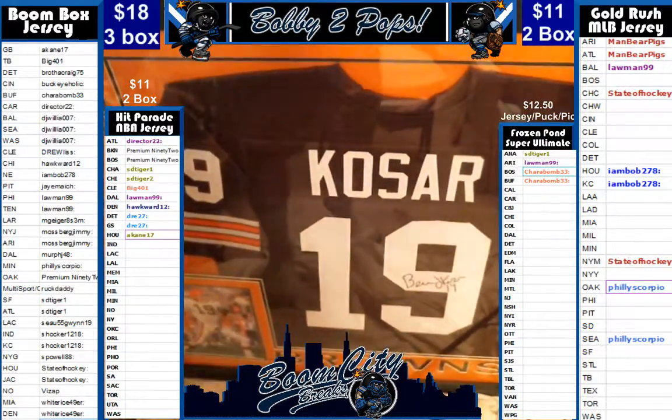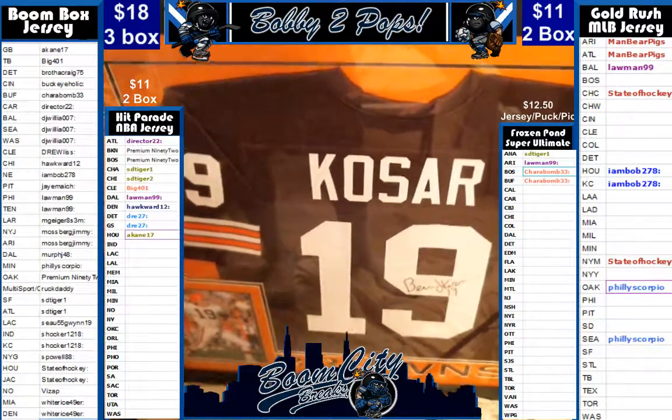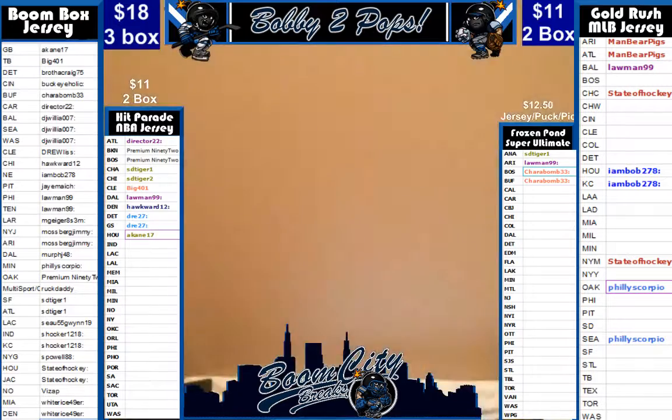Y'all have a good one folks, we really appreciate it. Stop on by — boom boxes are a product exclusive to our channel. We have pulled the framed Dak Prescott, two Richard Shermans, tons of stuff like this. Stop on by, have a good one. Thank you.